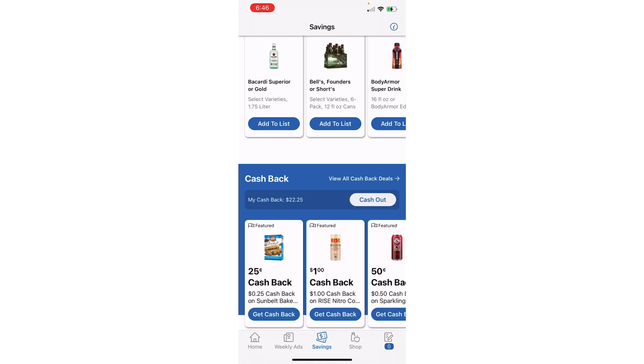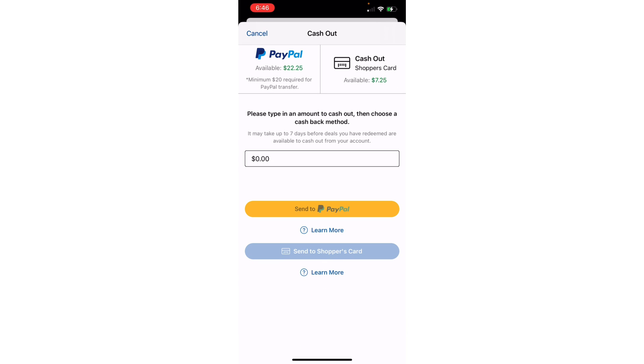I'm going to click on View All Cashback Offers. You can see my cash back balance right now is $22.25. Before I go into All Offers, I'm going to click the Cash Out button just to show you. For me, I can never cash out on the app — it gives me an error every time. Let me know if that happens to you too. I have to log in through a browser, but it tells me I can send $7.25 right to my shopper's card.